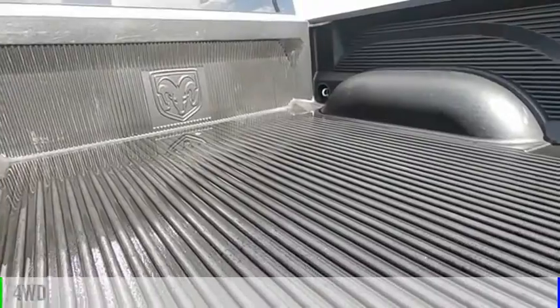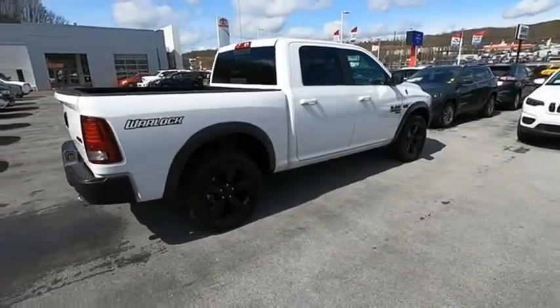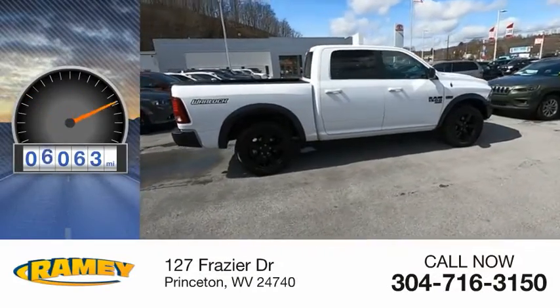This vehicle is powered by a four-wheel drive, eight-cylinder, 5.7-liter engine. This vehicle has less than 10,000 miles.